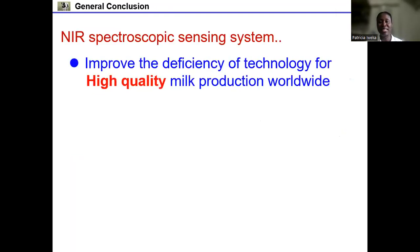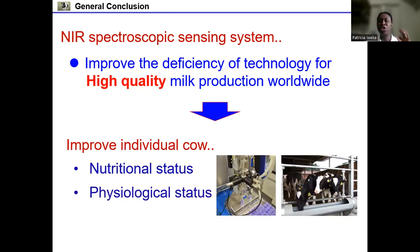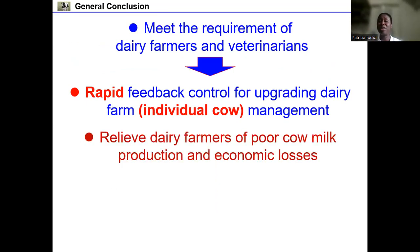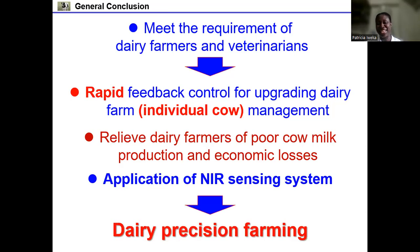By installing the NIR spectroscopic sensing system into an automatic milking system, dairy farmers and veterinarians can receive important information on milk quality and the physiological status of individual cows during milking. This system can help improve the efficiency of technology for high-quality milk production worldwide, improve individual cow nutritional status (through MUN monitoring), physiological status, and ovulation status through progesterone prediction. This NIR sensing system can meet the requirements of dairy farmers and veterinarians, provide rapid feedback for upgrading dairy farm management, relieve farmers of poor milk production and economic losses, and help achieve dairy precision farming as smart agriculture.